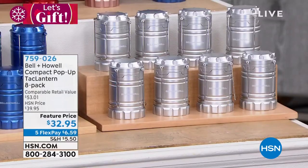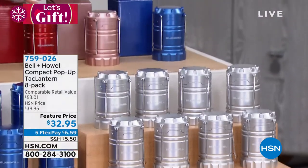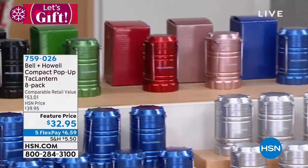Or you can get the variety pack where you're going to get blue, blush, red, green, black, purple, silver, and copper.